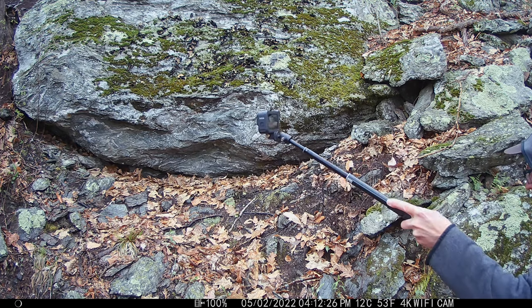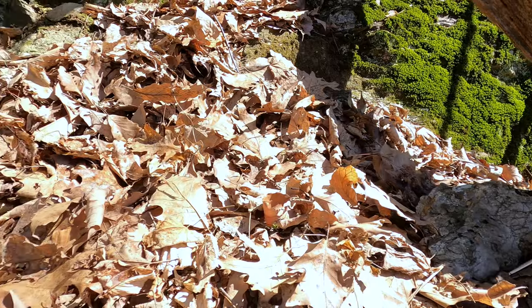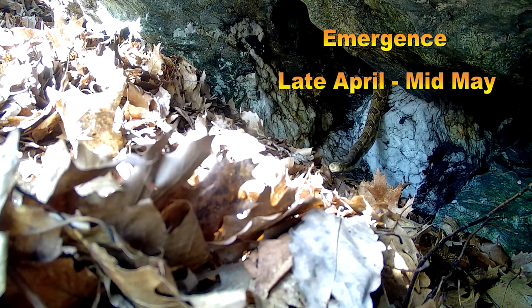Hey everyone, similar to last spring, I set up some trail cams this year at a handful of New York timber rattlesnake dens to document the reptiles emerging from their winter slumber. During the month of May, the cameras captured the snakes during their slow but steady egress.